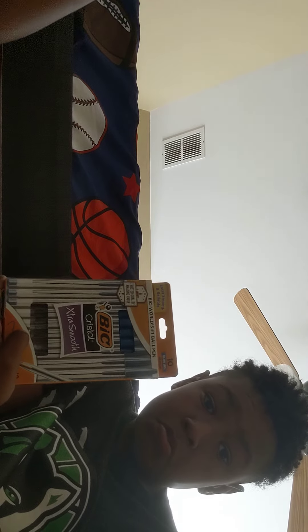I got very extra smooth pens. If you like big, crystal, extra smooth pens, comment.